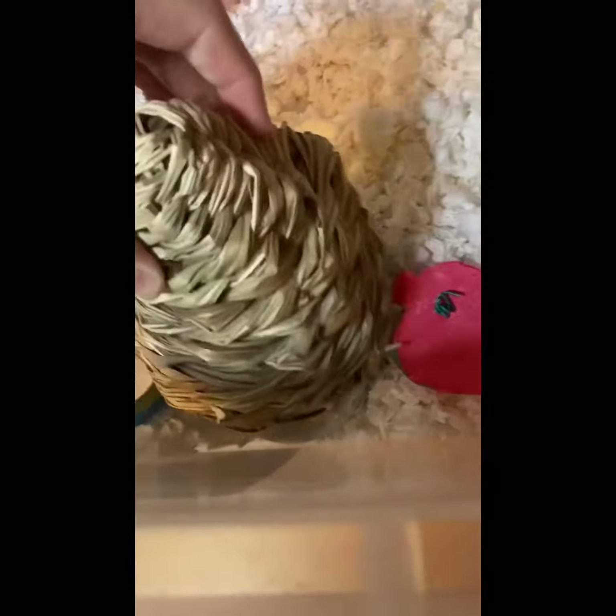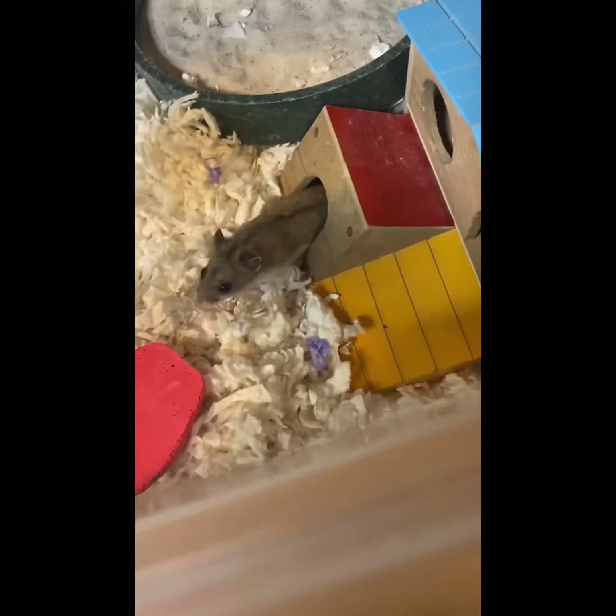He has his food under this little hideout, some chew toys, and then he has this house that he goes in. It's hollow down there — I made it like that so he could sleep under there.